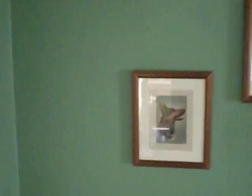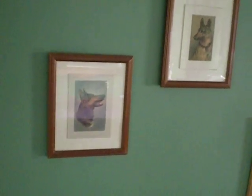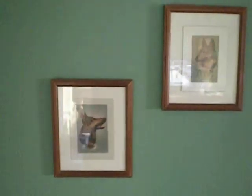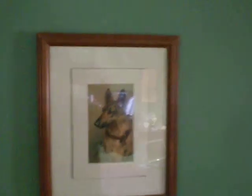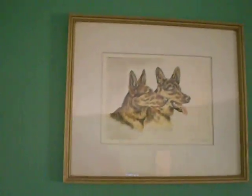This wall has several prints that I obtained of vintage German Shepherds from eBay. I'm having trouble with reflections here, but you get the idea.